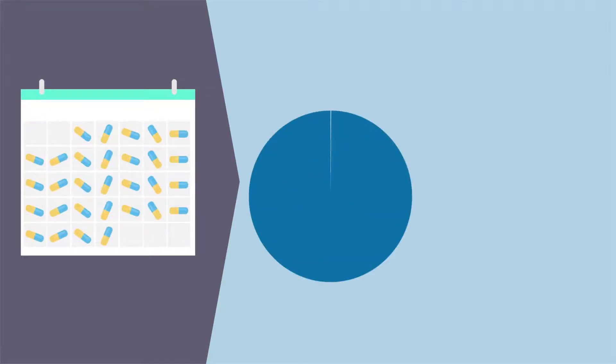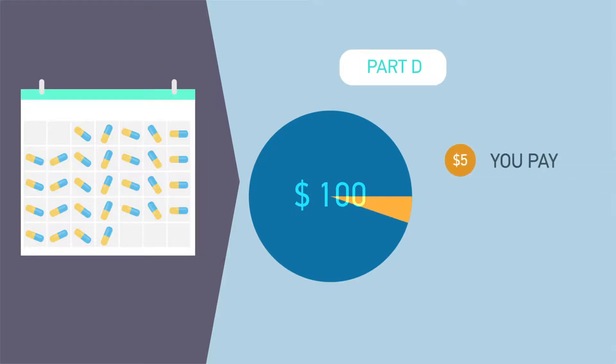Here's an example. Let's say a 30-day supply of a preferred generic prescription drug costs $100. With Part D plans, you would pay a copay — for example $5 — and your plan would pay the remainder of the cost, in this example $95. However, the total drug cost of $100 is the amount that would count towards the initial coverage limit.